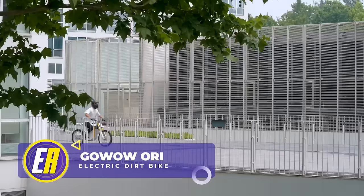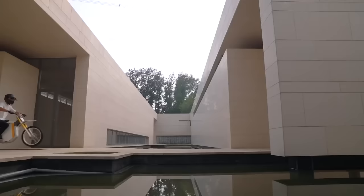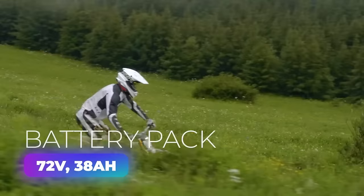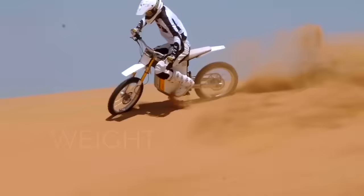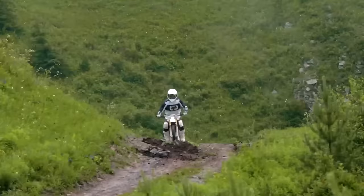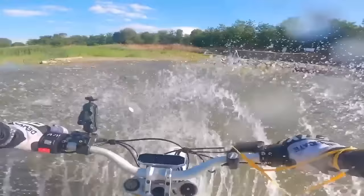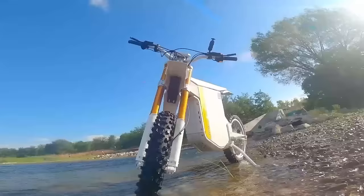Hold onto your helmets — the electric scene just got a whole lot cooler with the arrival of the Go Wow Ori electric dirt bike. A whopping 420 newton meters of torque at the wheel, all thanks to its powerful 72-volt, 38-amp-hour battery pack. And despite all that power, this electric rideable weighs in at a mere 160 pounds, leaping effortlessly over every bump and hurdle. With a top speed of 62 miles per hour, you're not just riding, you're flying. Its electronic components are designed with IPX 7-grade waterproofing, meaning it can withstand not just a splash or two, but a full-blown storm. Prices in the U.S. start at $5,500.